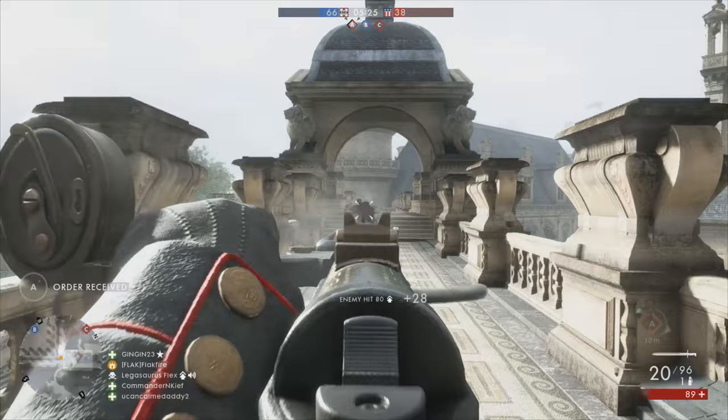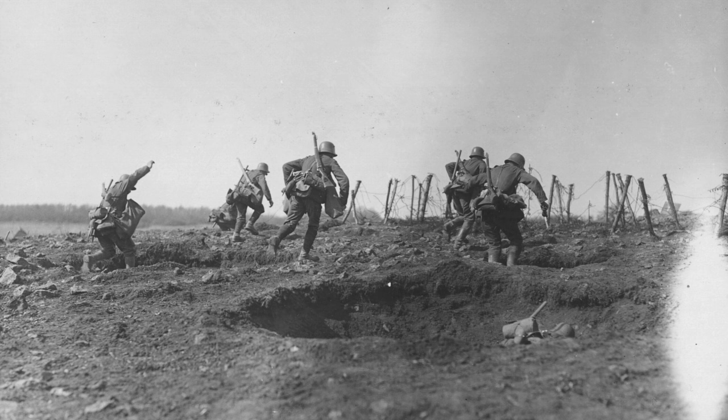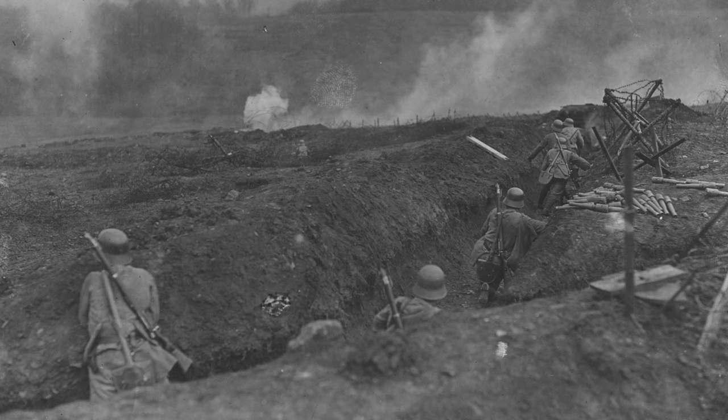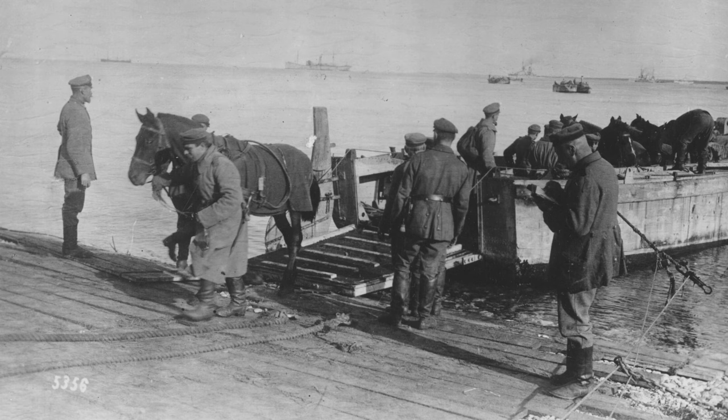The Huthier skin for the MP18 in Battlefield 1 is named after German General Oskar von Huthier, who employed newly developed assault and infiltration tactics in his offensives throughout World War I. These tactics saw Huthier's Sturmtruppen advance under a creeping barrage, infiltrate weak points in the lines, and then neutralize high-priority targets like headquarters or artillery concentrations. Avoiding open combat unless necessary, these soldiers were very focused on completing their mission objectives, which makes the PTFO inscription on the stock of the weapon a little bit of a historical Easter egg.